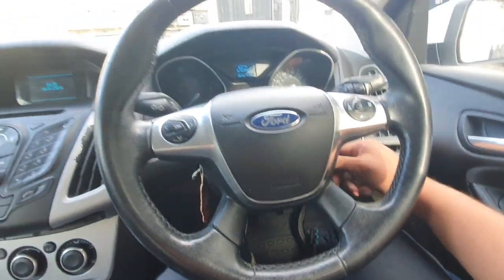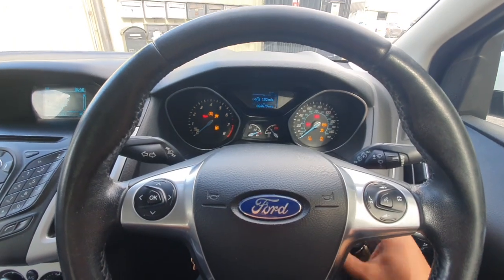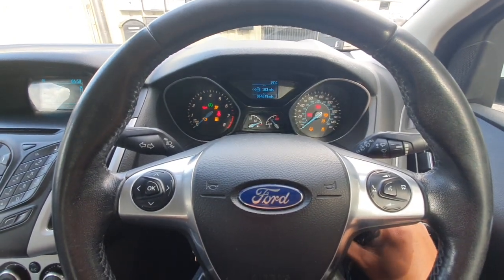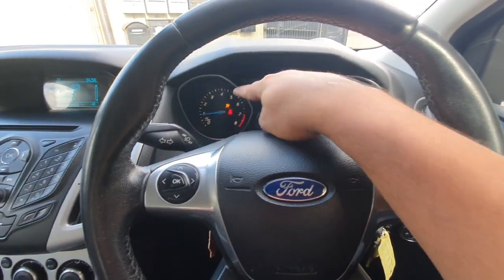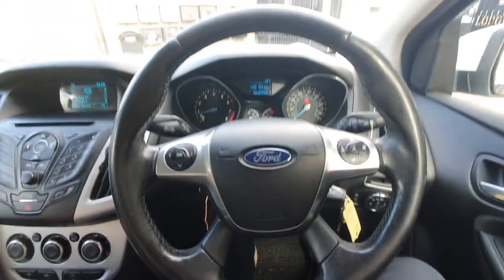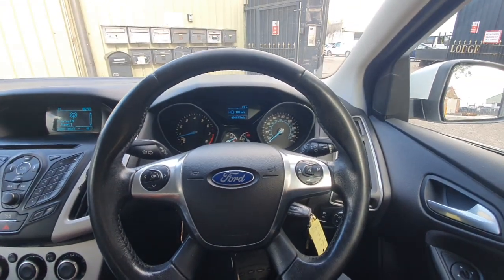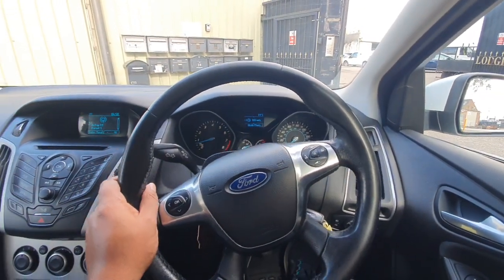So let's start this car and take you for a little spin. I've probably done about 100 miles on this car now. Just so I can show you the lights — the battery's in good condition because the A went green. If you're wondering what A I'm talking about, it's that one over there. It checks your battery voltage.